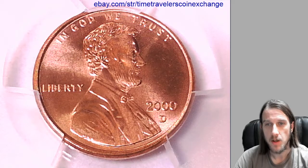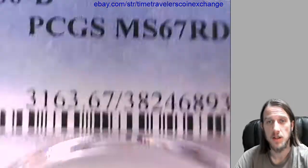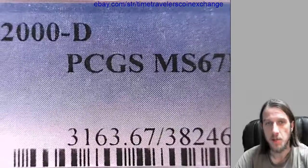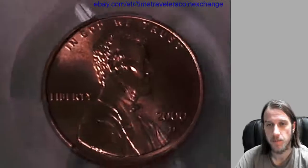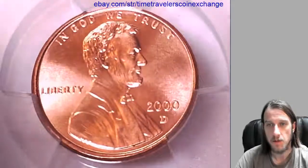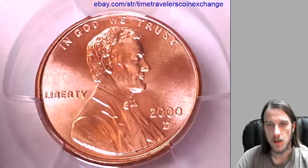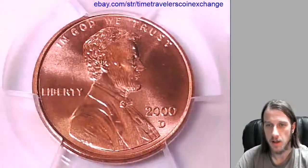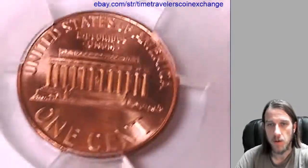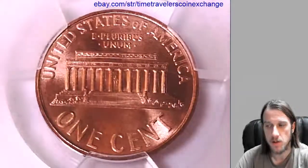Hello again everyone. Our next coin here is a 2000D Lincoln Memorial Cent. It's from the Denver Mint and it has been graded by PCGS and they graded it Mint State 67 Red. We'll take a look at the front and the back. I'm going to be posting this coin in a minute on eBay, but I wanted to make a video of it before I did because these MS67 coins are so pretty to look at.